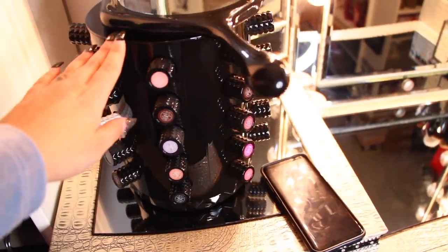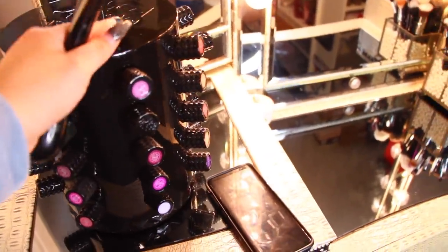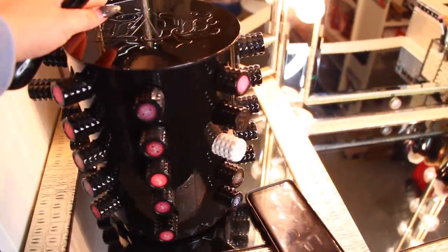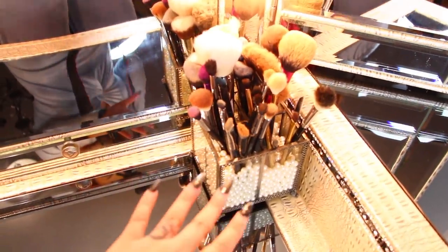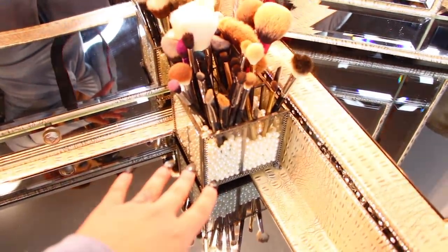Moving up to the top of the vanity on the left hand side, I have this lipstick holder that Kat Von D Beauty sent to me. And then over here on this side I have my little brush holder — I actually got this one on Amazon, I'll link it down below.